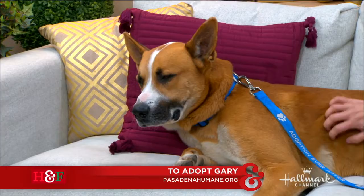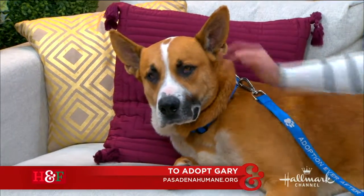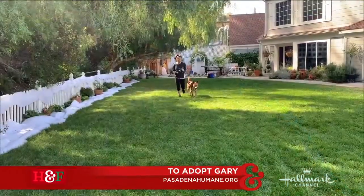He was transferred to the Pasadena Humane Society from the Redlands Animal Shelter up north. They were running out of room, so he's been down here for about a week, and he's looking for an amazing home.